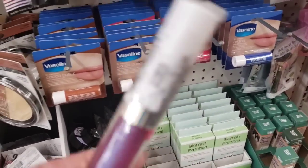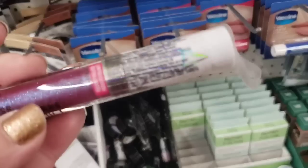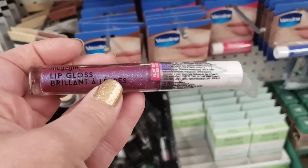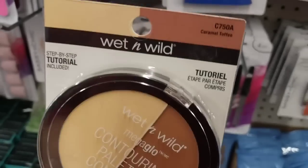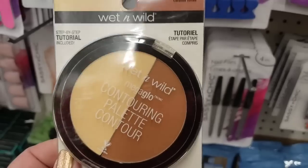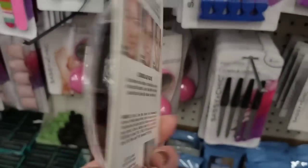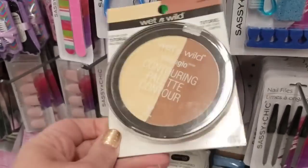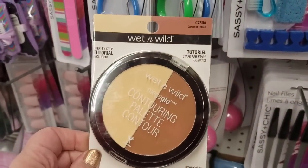I'm also seeing the Amethyst in that series by Wet n' Wild Lip Gloss — it's so pretty. They do have this awesome product, Caramel Toffee by Wet n' Wild. It's a contouring cream palette, and it does offer a whole tutorial you can go online and check out. I think this is such a great deal for a buck.